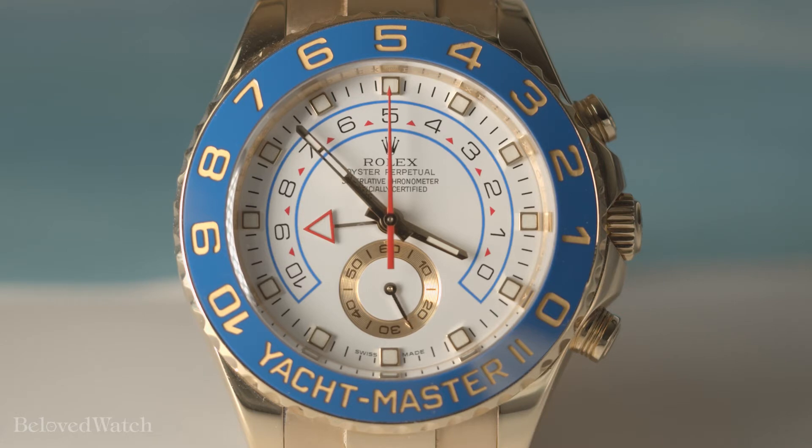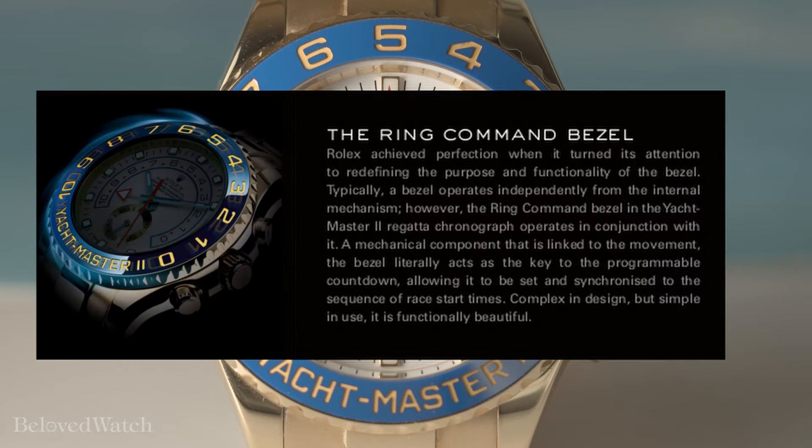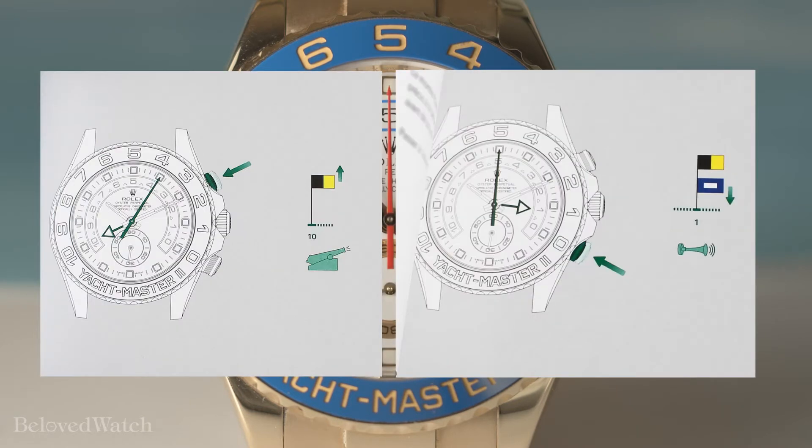The heavy contrast between the white of the dial and the vibrant blue red horseshoe regatta timer makes for an easy open water read. The bi-directional blue ceramic bezel manipulates the movement to control either the time setting or the countdown regatta timer setting.